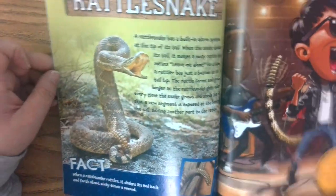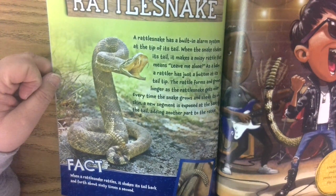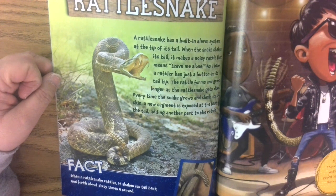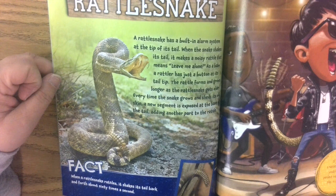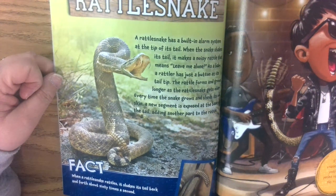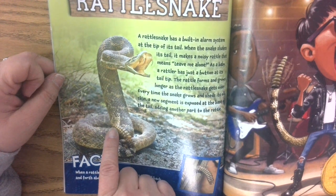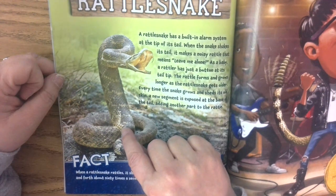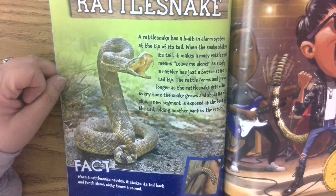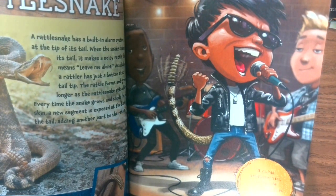A rattlesnake has a built-in alarm system at the tip of its tail. When the snake shakes its tail, it makes a noisy rattle that means 'leave me alone.' As a baby, a rattler has just a button at its tail tip, and the rattle forms and grows longer as the rattlesnake gets older. Every time the snake grows and sheds its skin, a new segment is exposed at the base of the tail, adding another part to the rattle. A rattlesnake rattles by shaking its tail back and forth about 60 times a second. So if you had a rattlesnake's tail, you'd have the perfect instrument to play in the band.